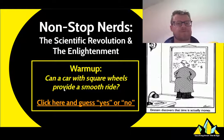Hey guys, Mr. Ridgeway here. Today I'm going to be taking you through a couple of really important lessons dealing with two really important topics, and that is the scientific revolution and the enlightenment.